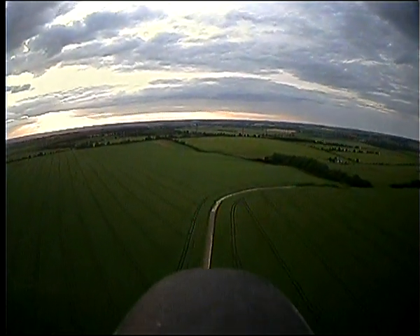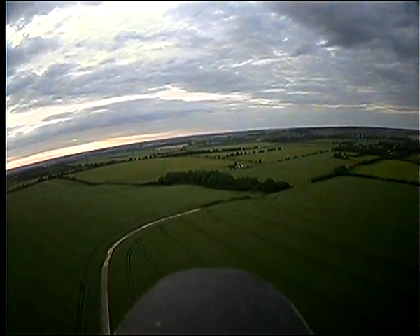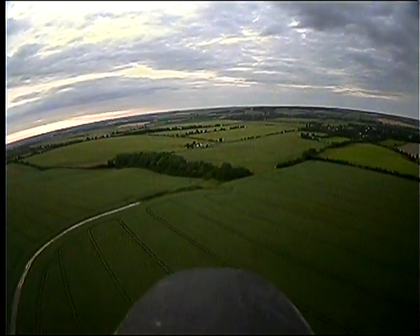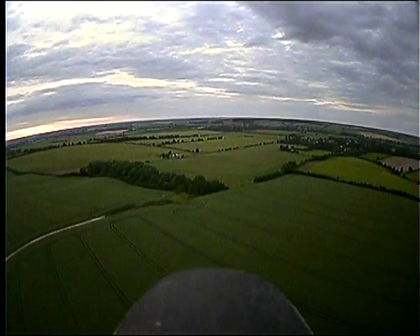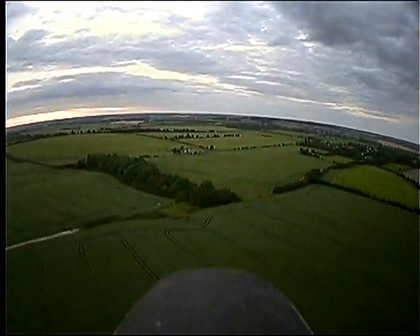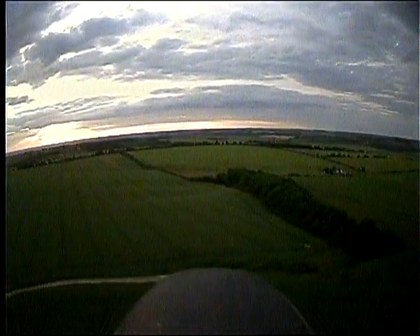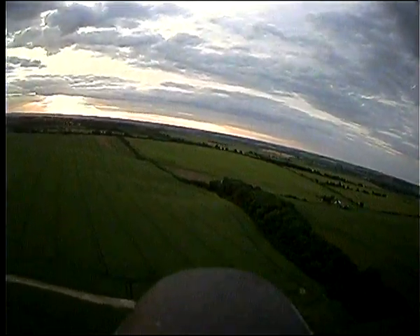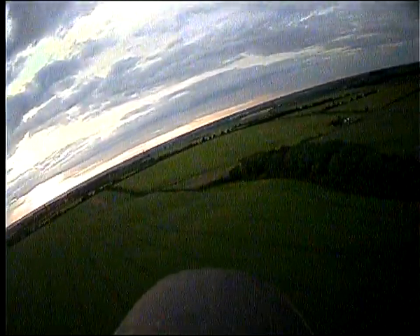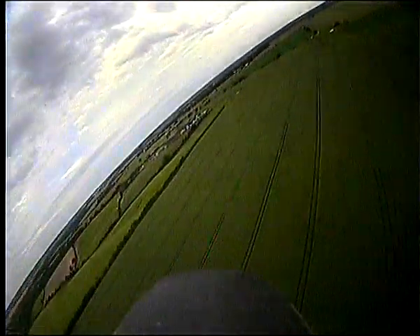Where is that strip of trees? It's off to your right now. You know where the lonely tree is? Are you looking at the screen? The plane's kind of pointing towards the lonely tree now. That's the lonely tree right on the right — yes, the strip of trees. Halfway up that strip of trees is about 650 meters.